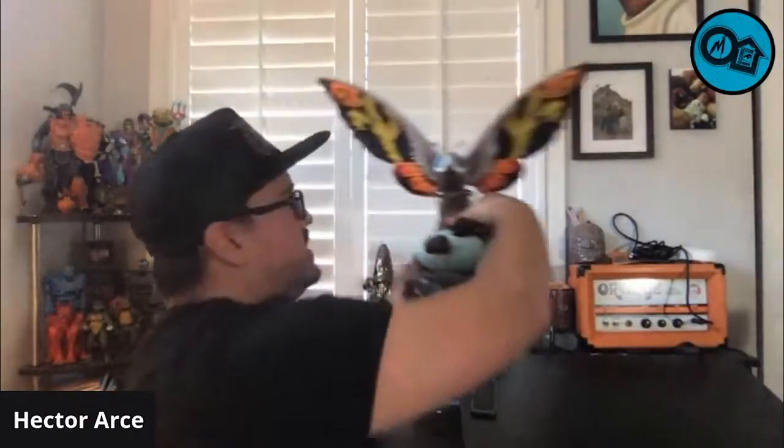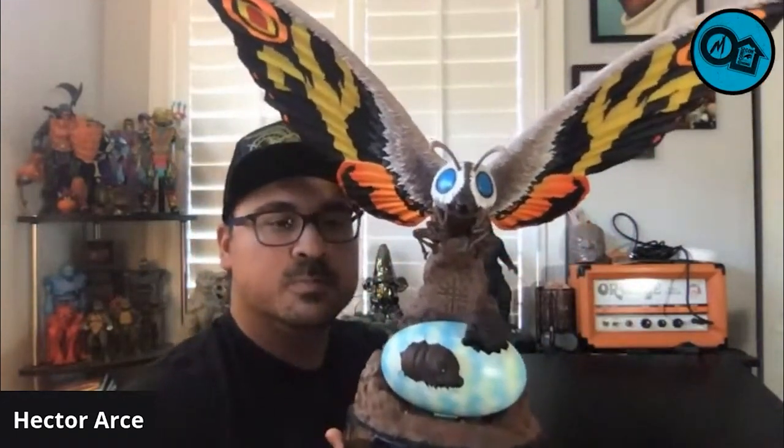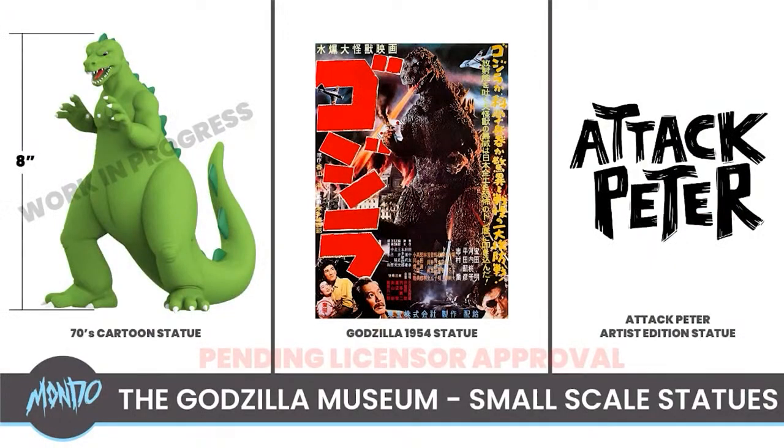Something else I want to watch for that looks very exciting is Mondo — which made that great Gigan t-shirt — they're also making some statues and action figures. They had a video out, which we reposted on our channel, talking about their statues and figures. I think there's something for everyone there. People are particularly excited about their Mothra statue, which just looks amazing. And they're going to do a Godzilla cartoon statue from the Hanna-Barbera 1970s series — they're planning to do an 80-inch statue of that.